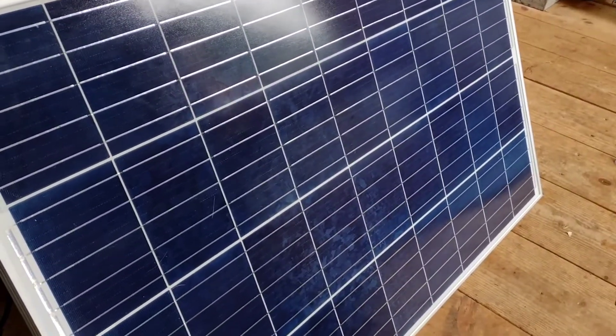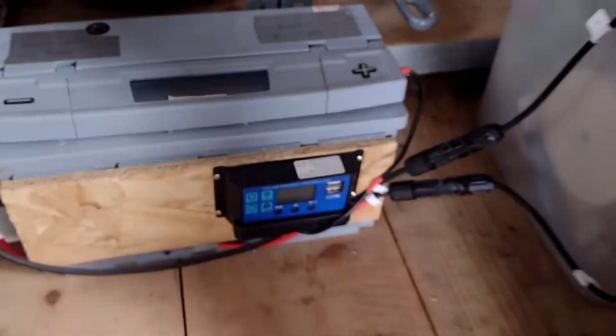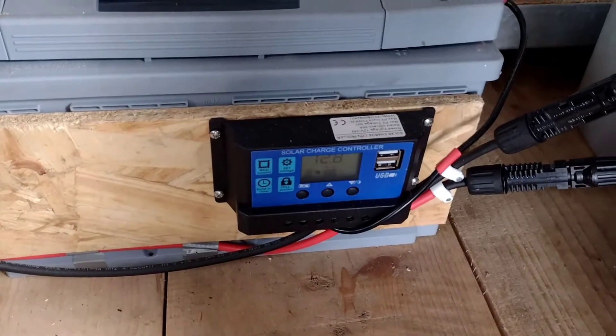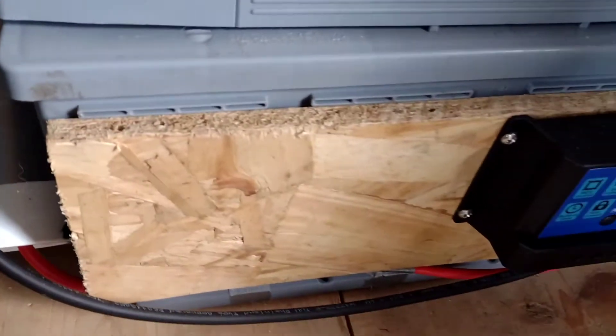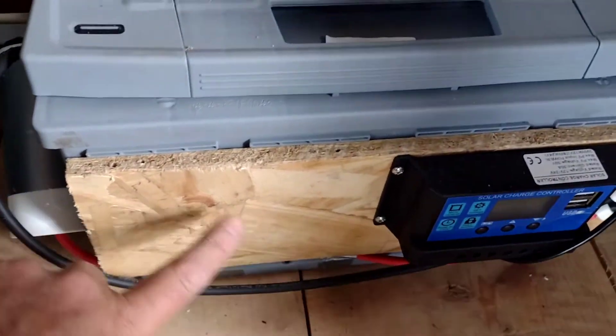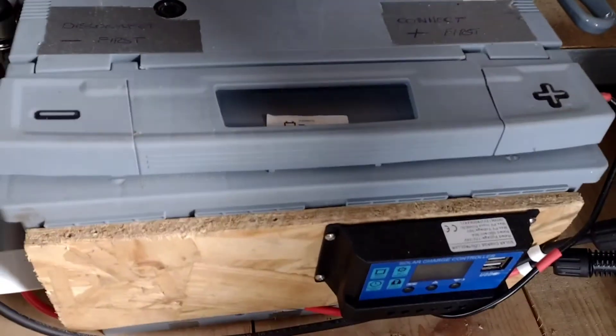So that's a 100 watt panel. That's a — I think it was a 10 pound charge controller. That's an old knackered battery. On the side, that's a 12 volt plug, like a cigarette lighter plug, and I'm going to stick a little inverter here — about a 300 watt inverter.